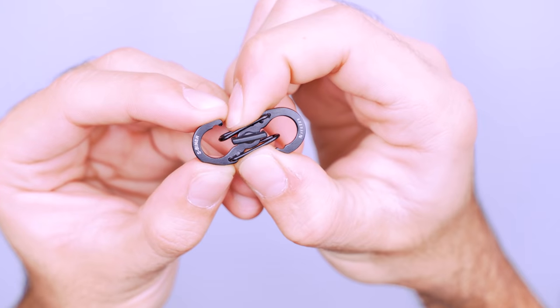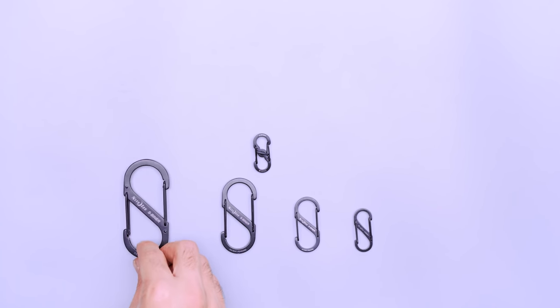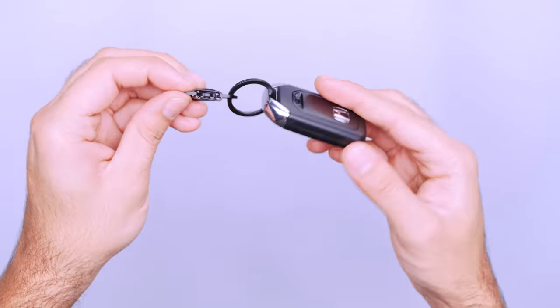There are two openings to choose from, one on each side. Once you've attached your gear, twist the center lever until it clicks into place. This will stop the carabiner's levers from opening. It's more secure than other similar carabiners, even its larger S-Beaner siblings, which is why we're such big fans. But since the Micro-Lock is so small, it can be tough to store bulkier items. You may want to get an additional keyring to free up space for larger keys and fobs.